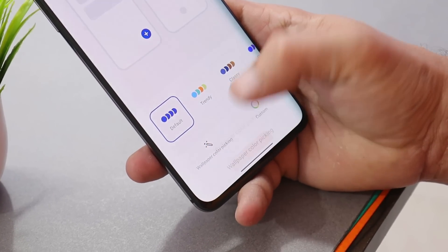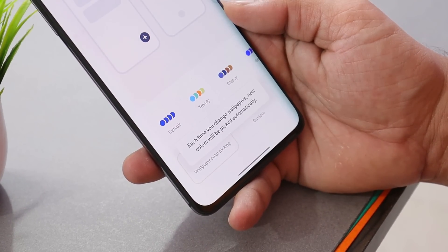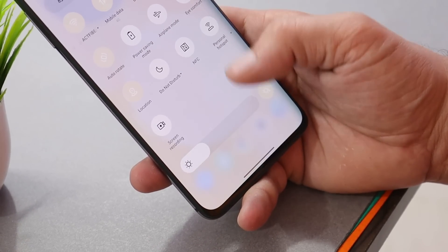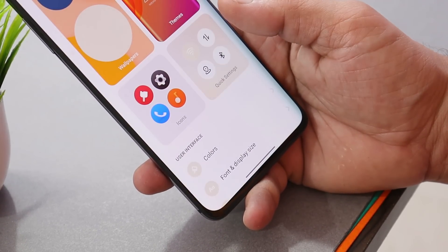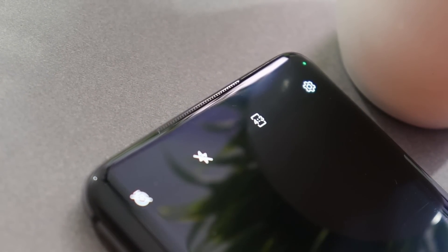Those are the changes OnePlus has made with the latest closed beta update for the OnePlus 7 series. If you wish to install it, make sure you first install the first closed beta and then update your device to the third closed beta. If you have any questions related to installation or anything else, let me know in the comments below.